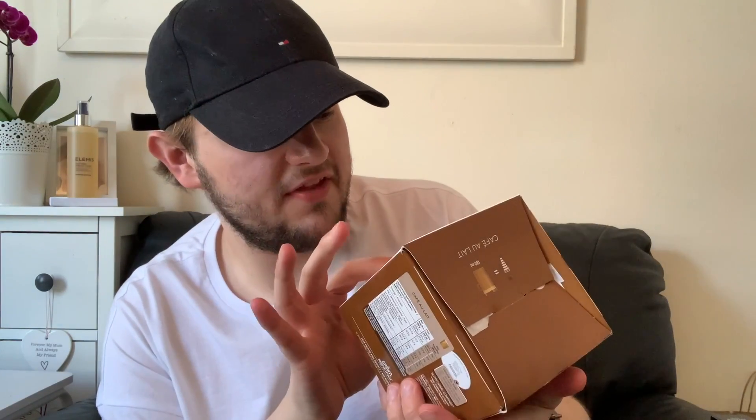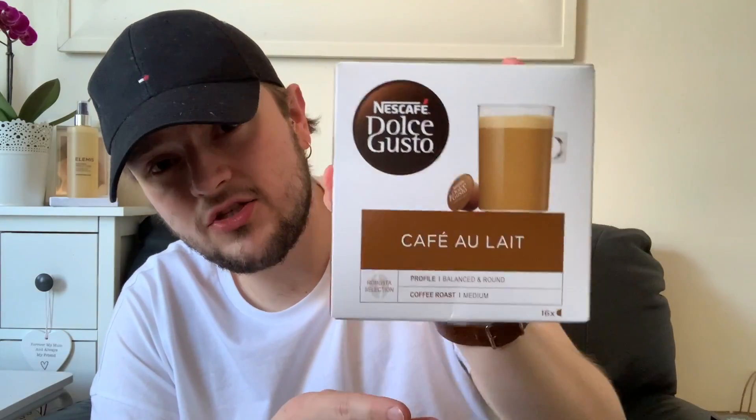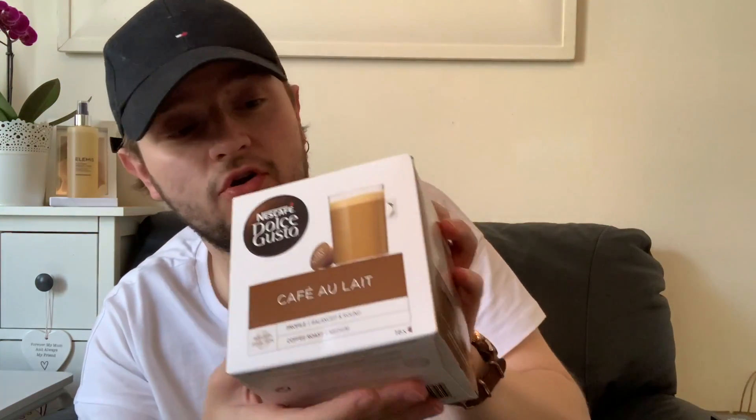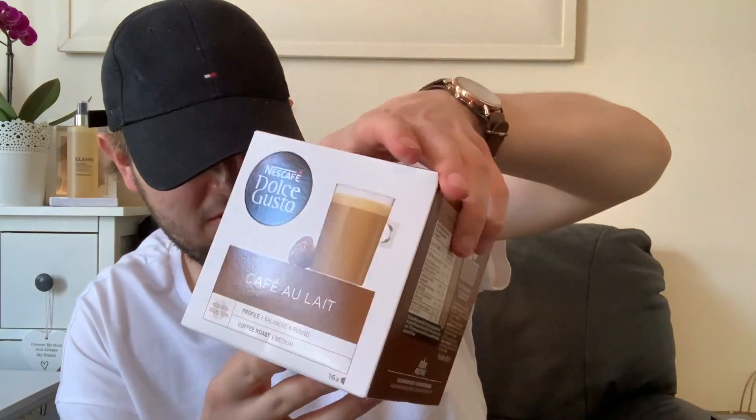Finally for the food, I've got loads of Dolce Gusto coffees but I hadn't had these café au lait ones before. I recently bought a new Dolce Gusto machine because my old one broke. This box makes 16 drinks, which is great — the Milky Way ones from Aldi only make eight. I did use two pods for one drink because I wanted it extra strong. They were about £3.49.